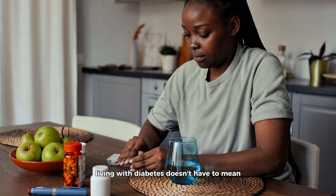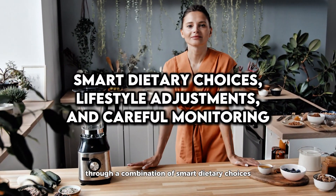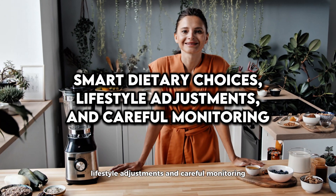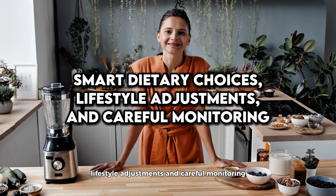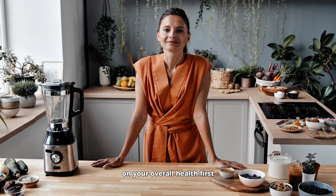Living with diabetes doesn't have to mean living in fear of every sugar spike. Through a combination of smart dietary choices, lifestyle adjustments, and careful monitoring, you can regain control and reduce the impact of those spikes on your overall health.